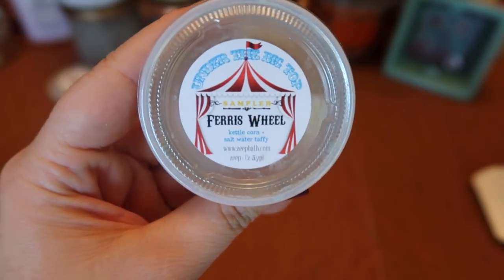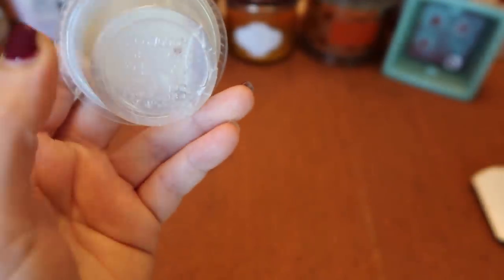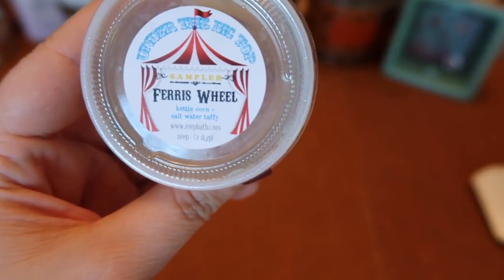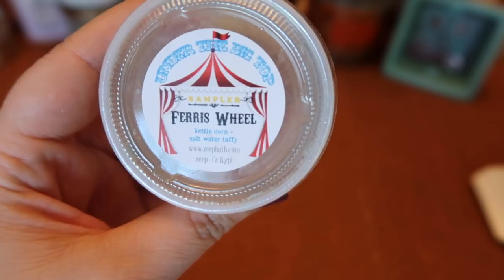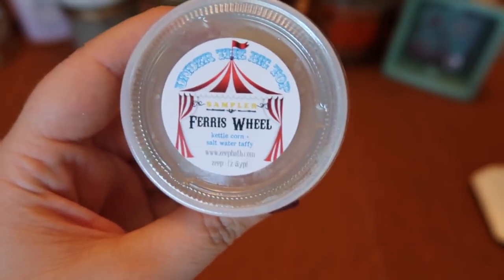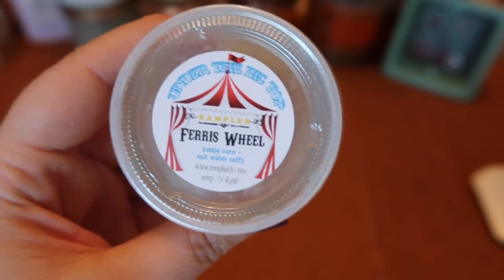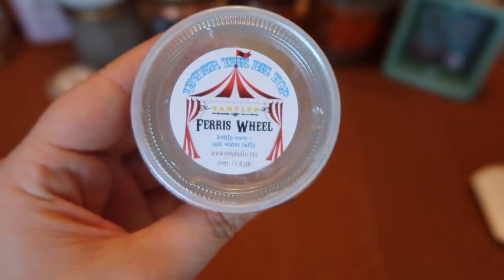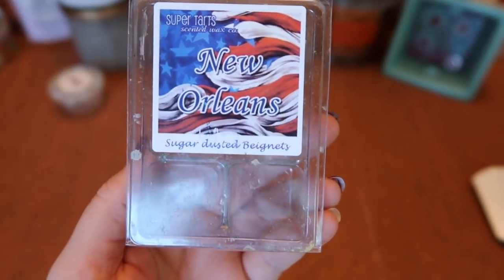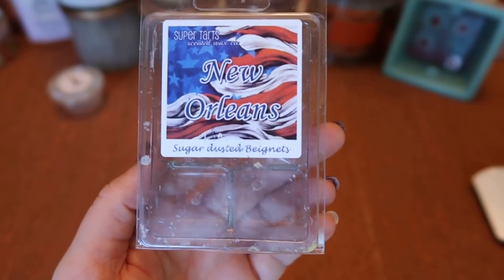I finished a scent shot of Zapes Ferris Wheel — kettle corn and salt water taffy, also in the incorrect container, so FYI on that. This was really nice — the salt water taffy really balanced out the salty popcorn note with just a nice amount of sweetness. Not overly sweet, just a sweet and salty kind of blend. Really like this one. The strength and throw was about a seven and a half to eight for half the scent shot in my 20-watt warmer. Would consider purchasing again next year.